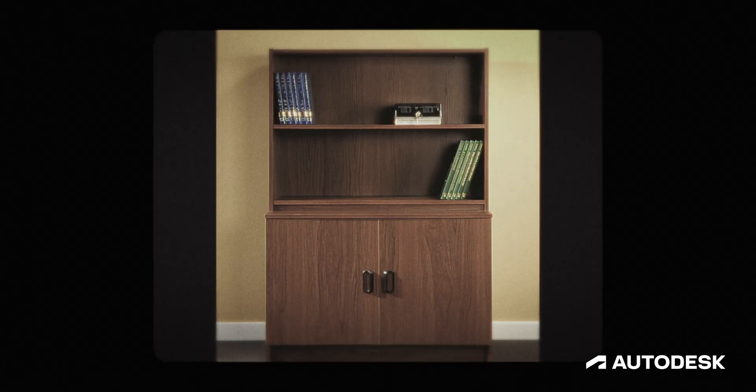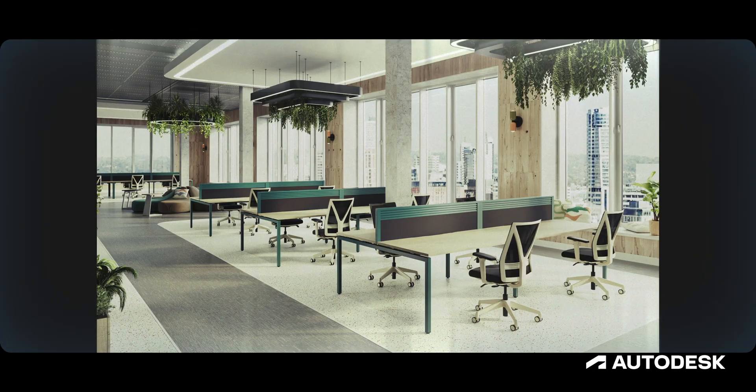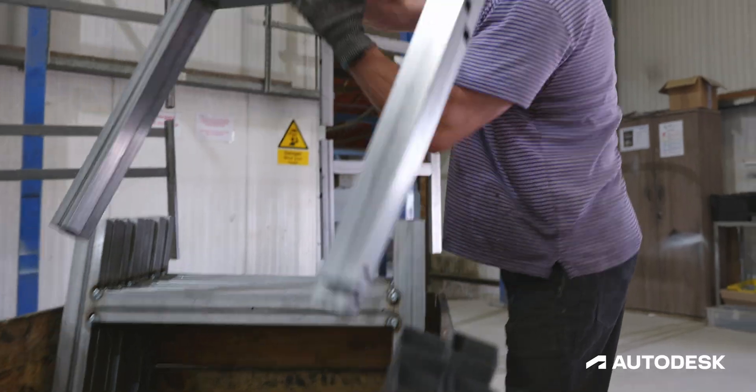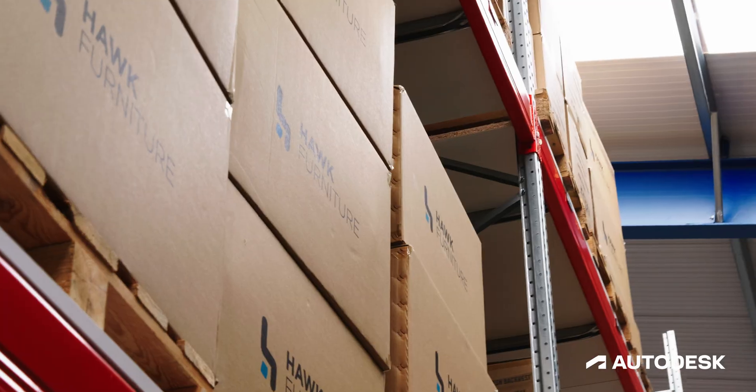Hawk designs and manufactures office furniture. We've been around for nearly four decades. We manufacture around 95% of everything that we have, and we handle everything in-house from design and manufacture all the way through to transport.